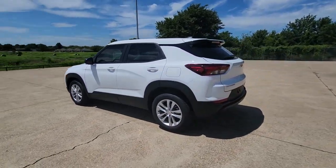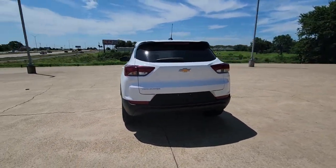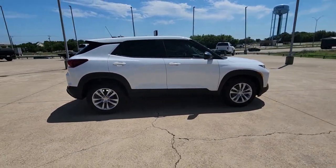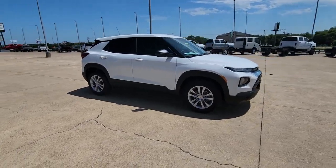Your next car could be the 2023 Chevrolet Trailblazer. This cleverly crafted Trailblazer delivers convenience, comfort, and style in a fresh, modern package.